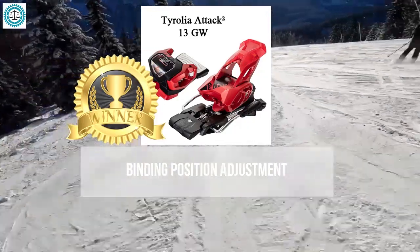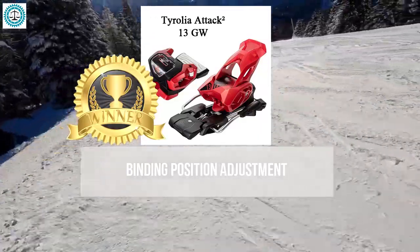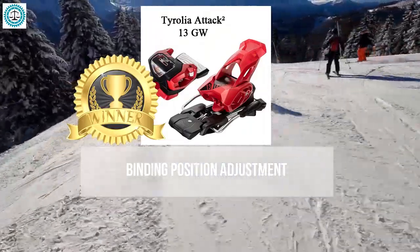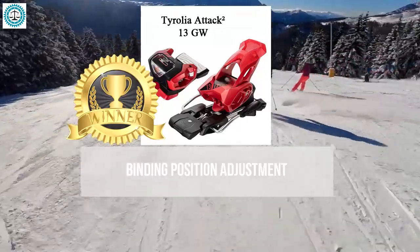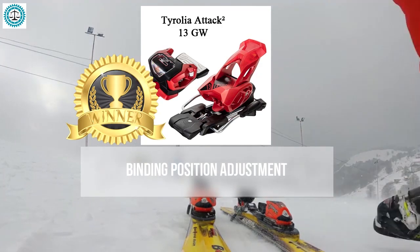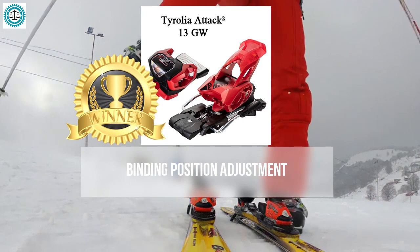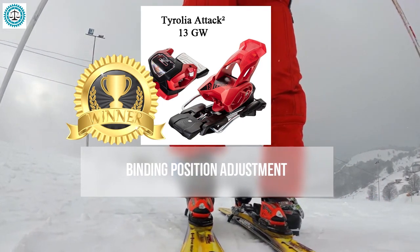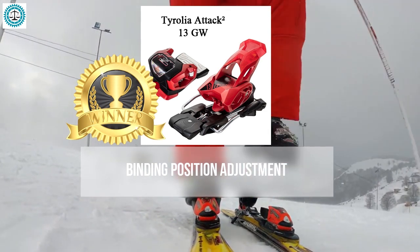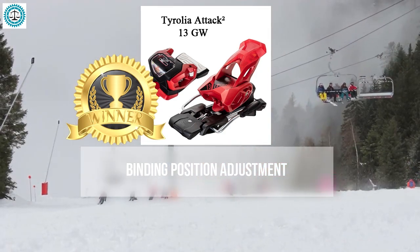The Tyrolia Attack 2 wins the binding position adjustment category. Its system allows easy and quick repositioning without needing to remove the bindings, offering greater freedom and precision — especially important for those who frequently change skiing style or ski on different terrain. It requires no special tools or professional assistance, saving time and money while providing high precision. It is also versatile, suitable for various boot types and skiing styles.